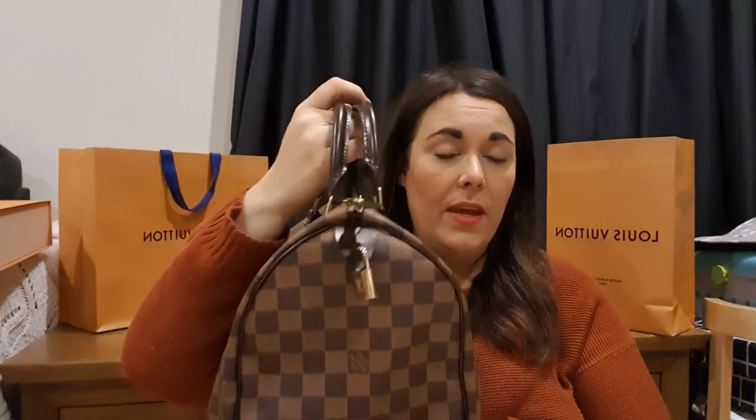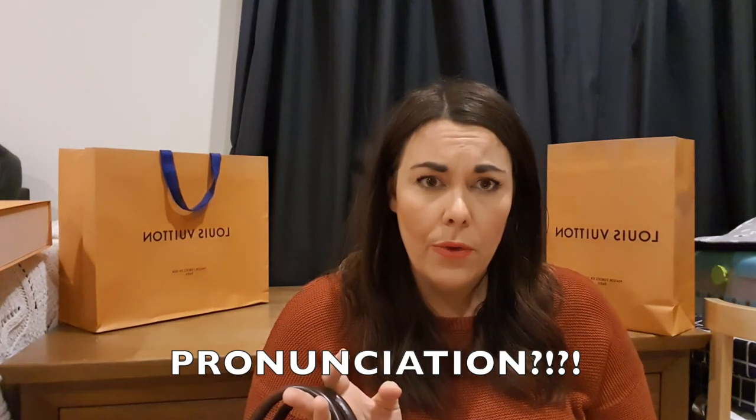I'm going to talk a little more about why I went with the Speedy over the Speedy Bandoulière — please tell me how to pronounce it, I'm an English teacher! Anyway, my friend has a 25 in the mono so I got a good feel for that and knew it was too small for me, just like the Alma BB. On the purse forum almost everyone was saying: if you get the Speedy, get the Speedy B — you're a mum, you'll want your hands free.